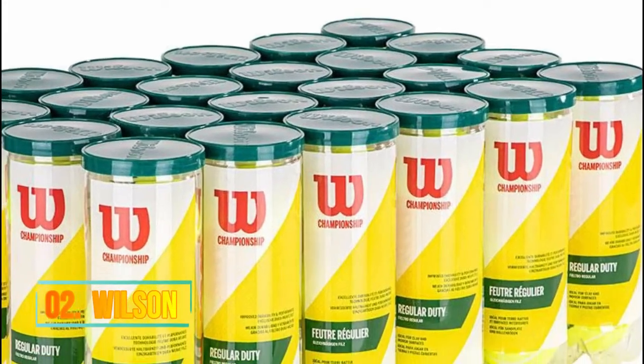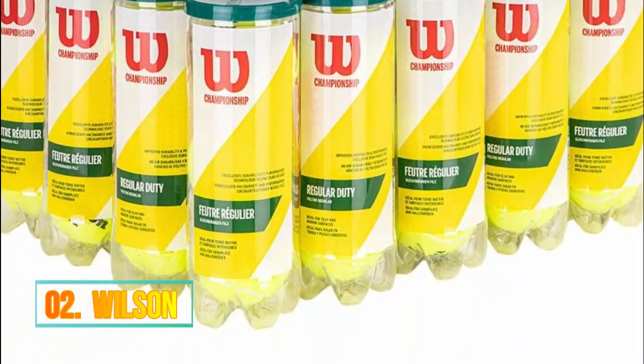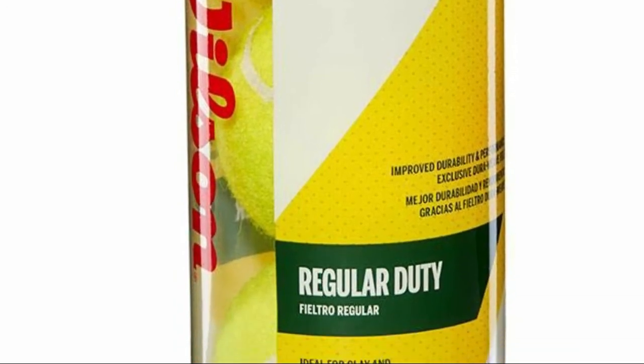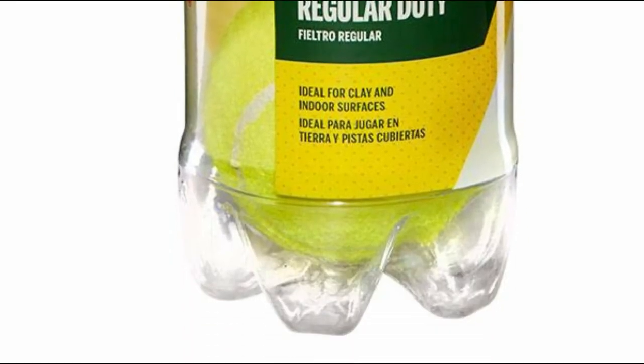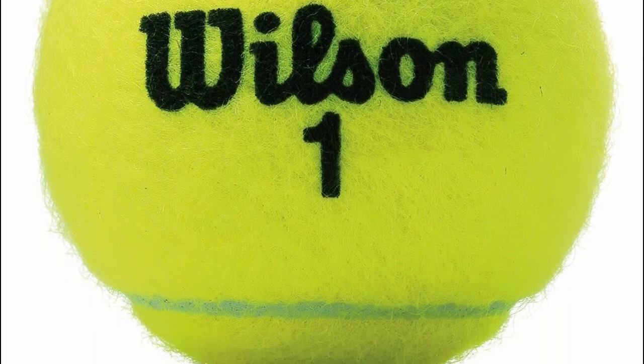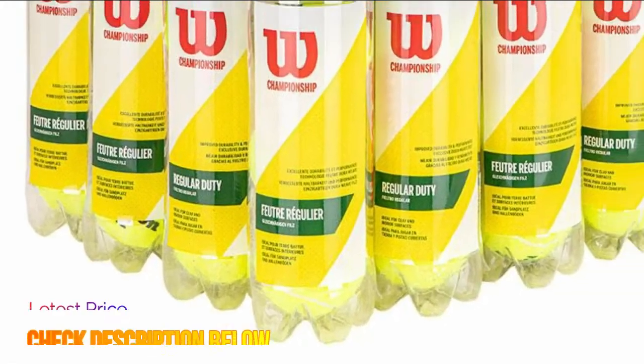Number 2: Wilson. Nylon. Imported. Excellent performance and durability on clay and indoor courts. Wilson is the official ball of the US Open and the Australian Open Grand Slam Championships. Traditional performance standard.